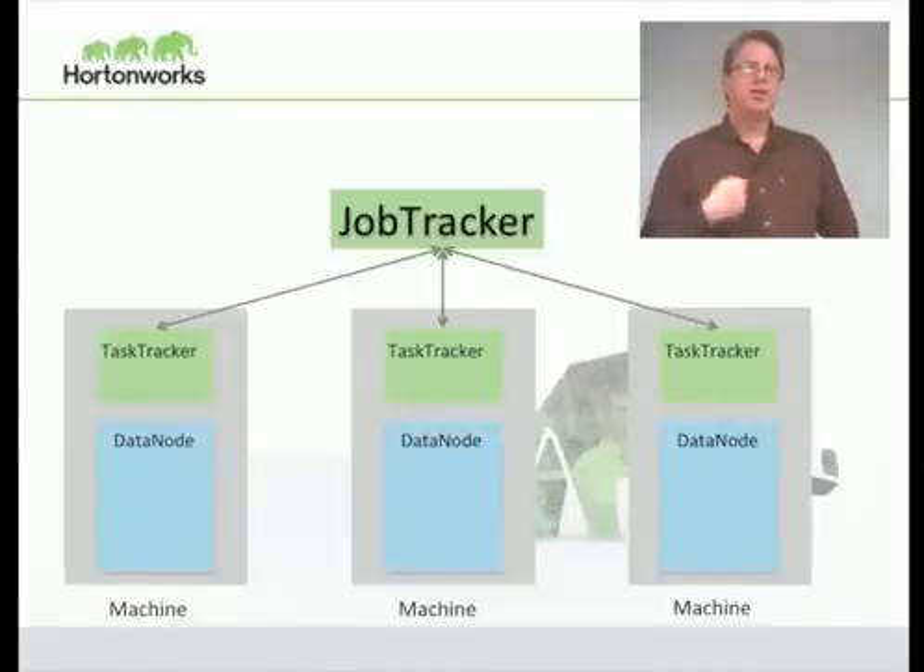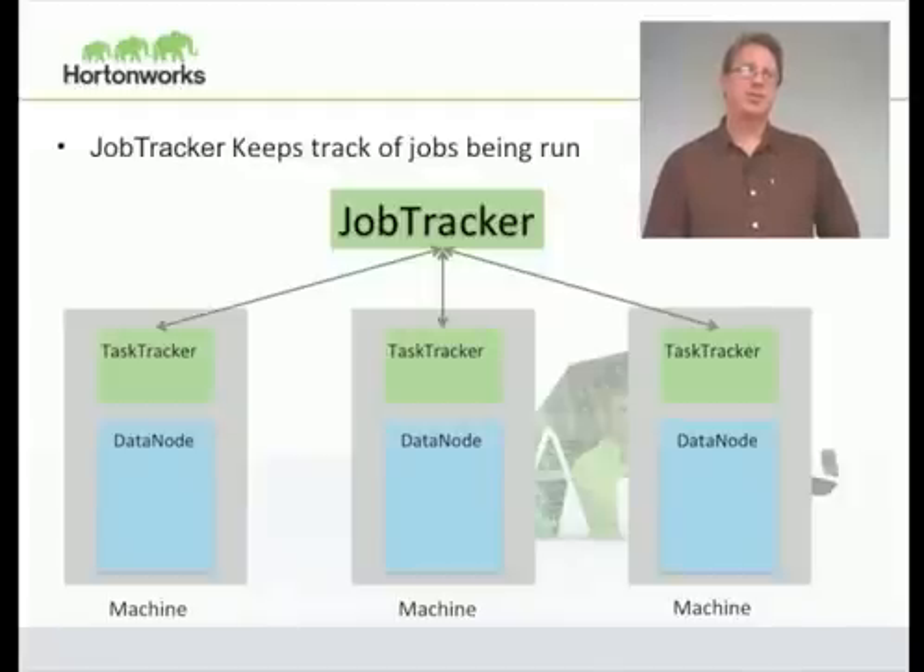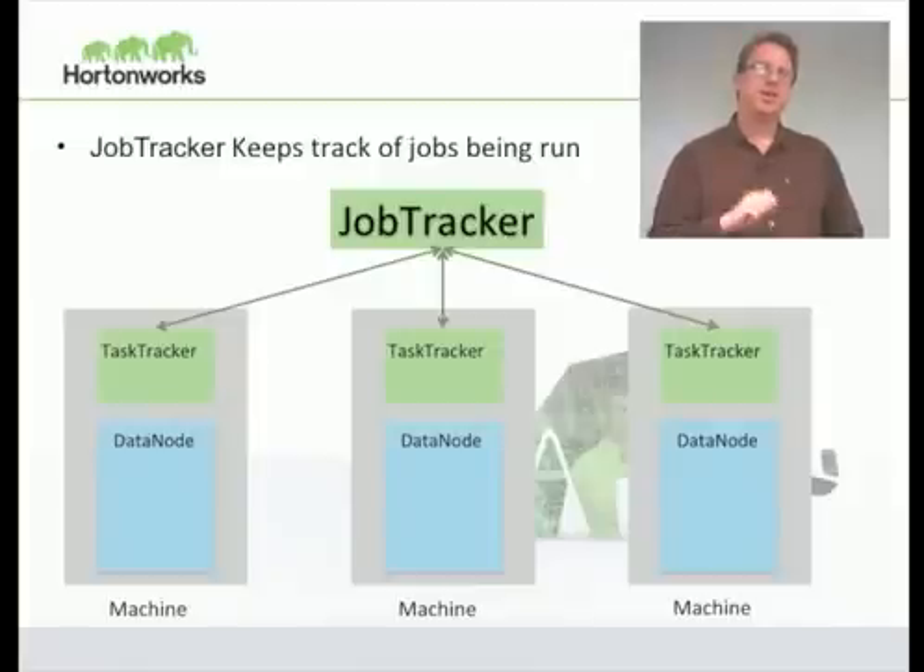MapReduce needs a coordinator called the job tracker. Regardless of how large a cluster is, you have a single job tracker. The job tracker is responsible for accepting the user's jobs, dividing them into tasks, and assigning each task to an individual task tracker. The task tracker runs the task and reports status back to the job tracker. The job tracker is also responsible for noticing if a task tracker disappears — whether due to software or hardware failure — and will automatically reassign the work to another task tracker already in the cluster.